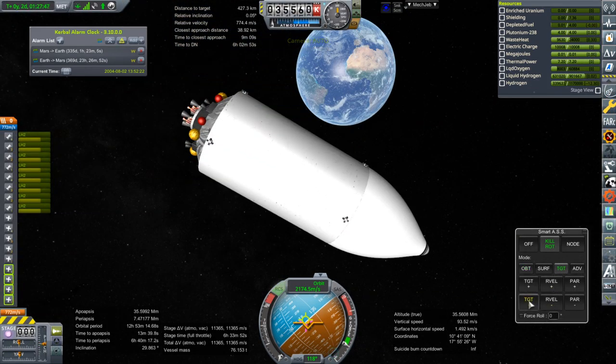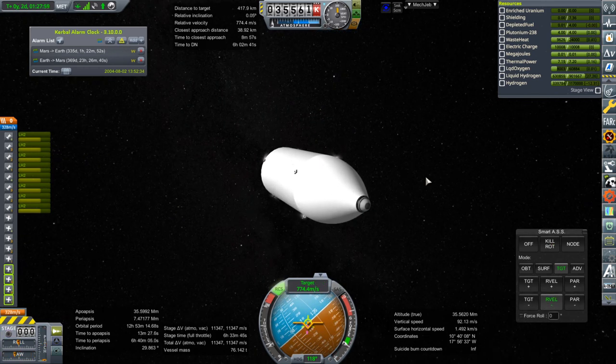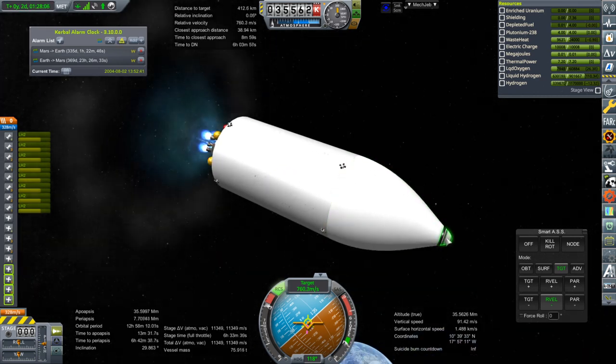And finally, the burn to match speeds with Transfer Vehicle 1. Ignition. I never got rid of the nose cone. Shoot.